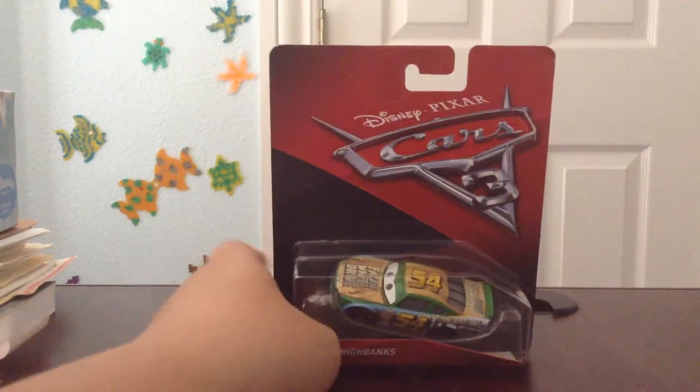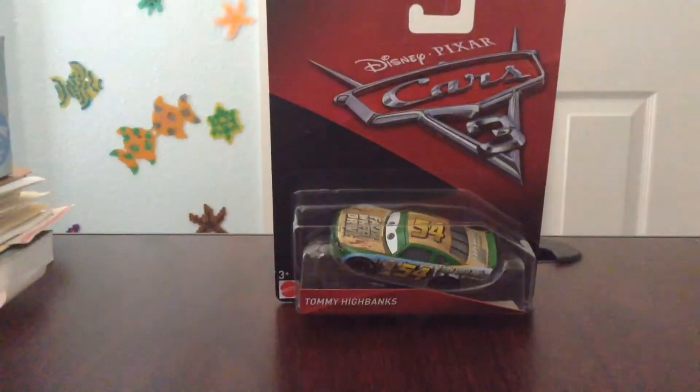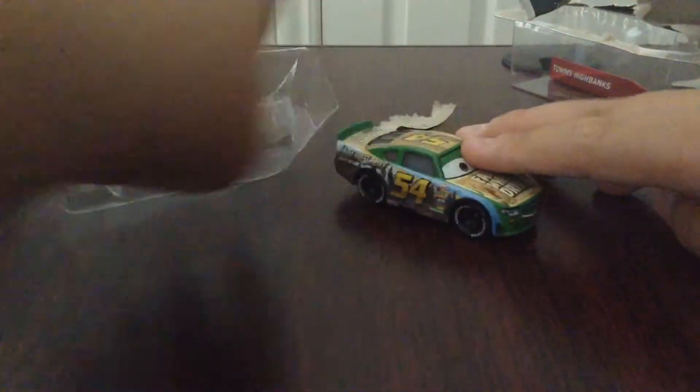So, let's take Tommy Hydebanks, this racer, out of the box. It'll take a while, so this may be a two-minute or a minute video if I can get it out easily. Oh, finally, I can get it. Finally, Tommy Hydebanks.